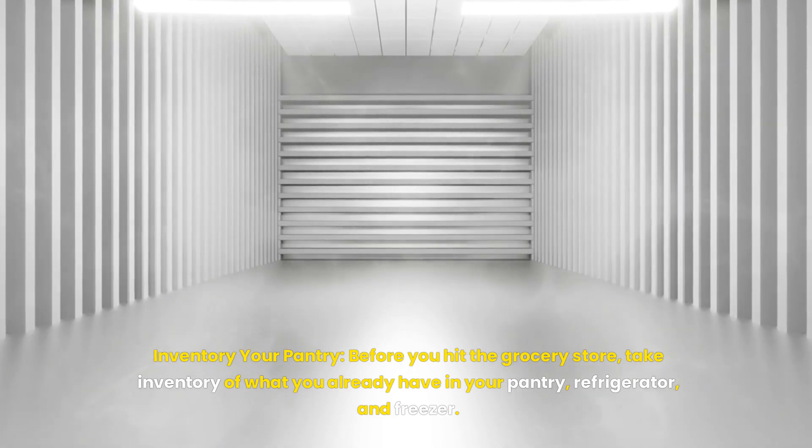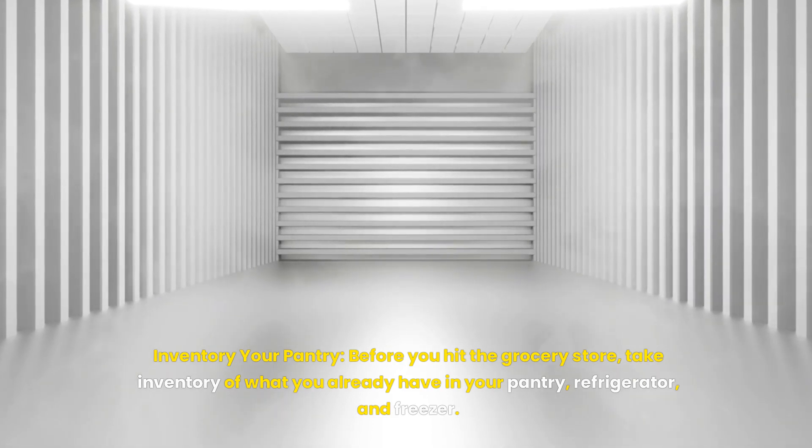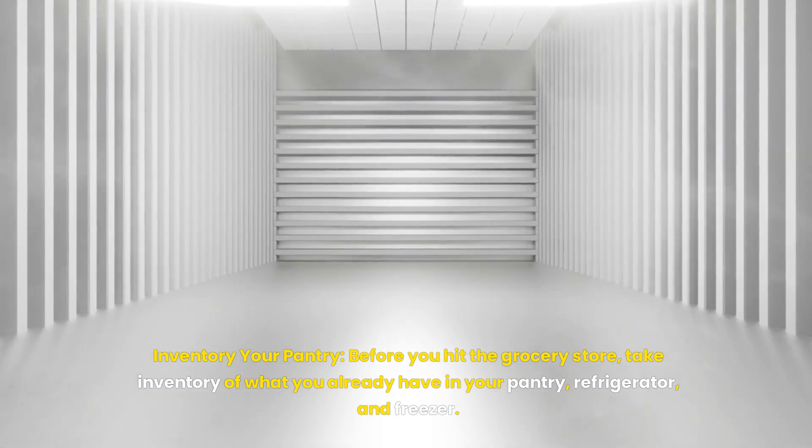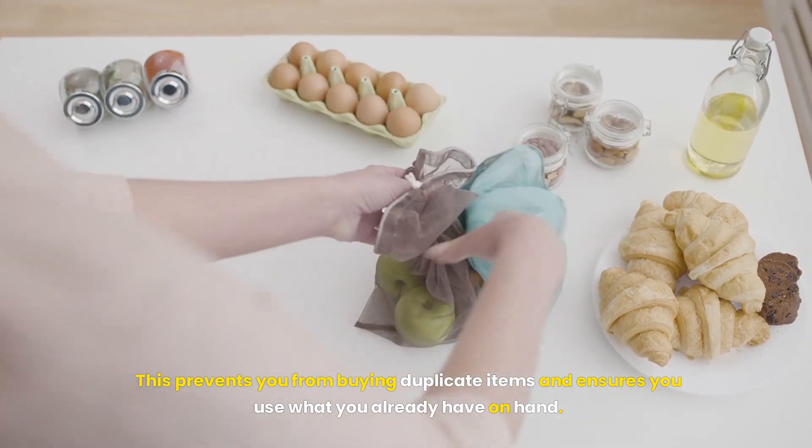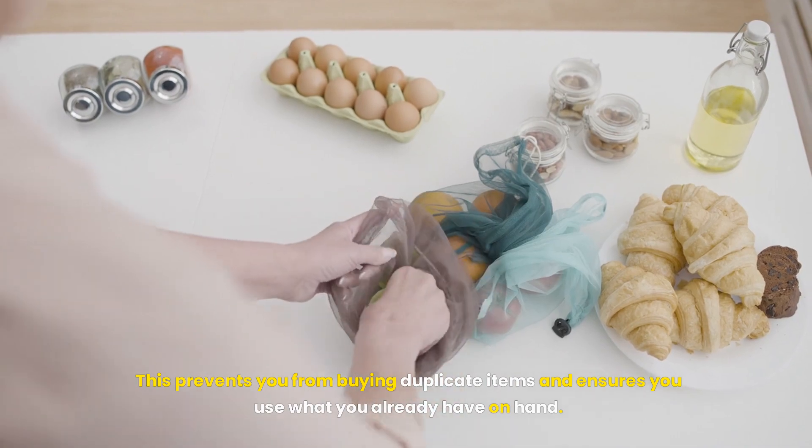Inventory Your Pantry. Before you hit the grocery store, take inventory of what you already have in your pantry, refrigerator, and freezer. This prevents you from buying duplicate items and ensures you use what you already have on hand.